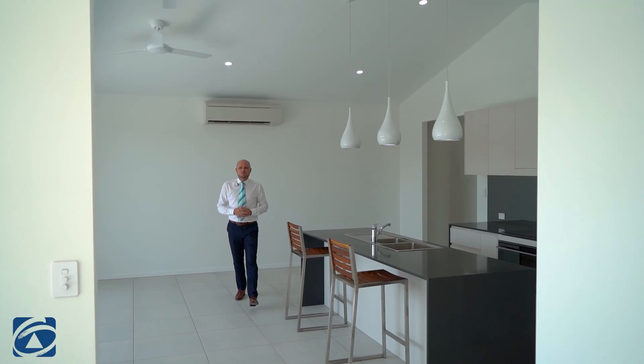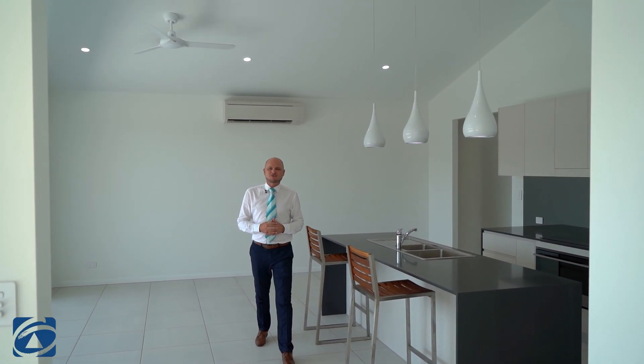16 Seaside Parade is located only minutes to the local shopping centre and only moments from the beautiful cafes and restaurants that line the shores of Palm Cove. You must inspect what could just be your new home, so call me today.